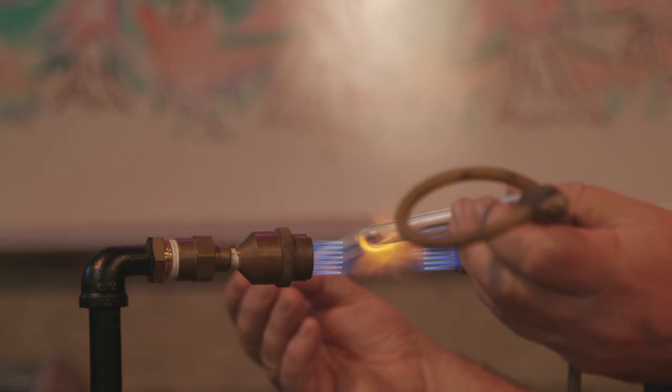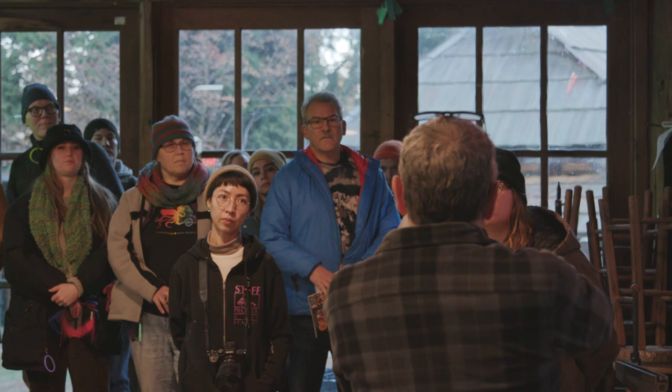I'm Kelsey Fernkoff and we're at Pilchuck Glass School. I'm installing 12 neon tube installations and I'm doing a neon demo for Light the Forest.